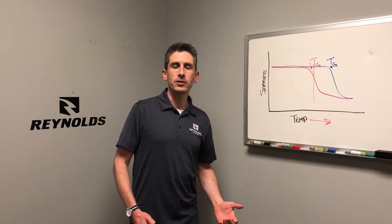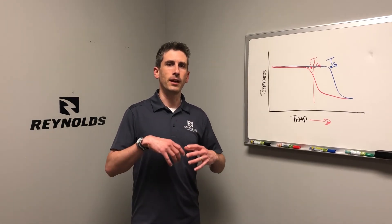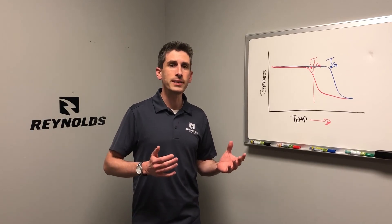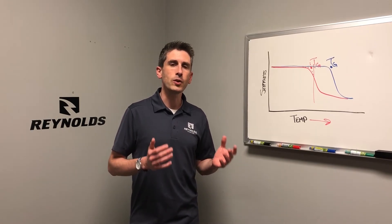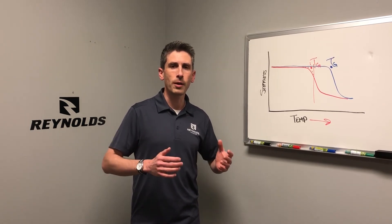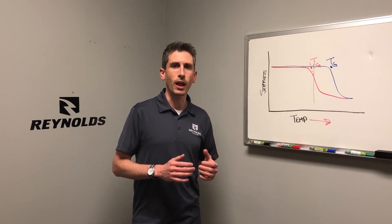Many people have been scared to ride carbon wheels because they feel like under these heated temperatures their wheel is going to fail. But with our CTG2 technology, you can have the confidence to know that your wheel is going to hold up and be strong under these extreme conditions that generate a lot of heat.